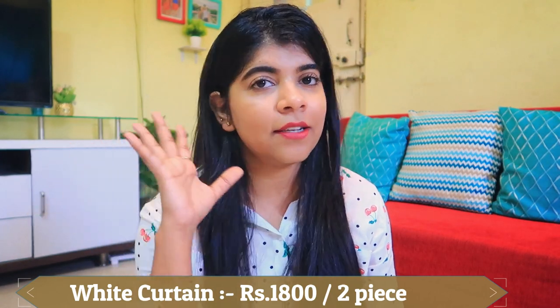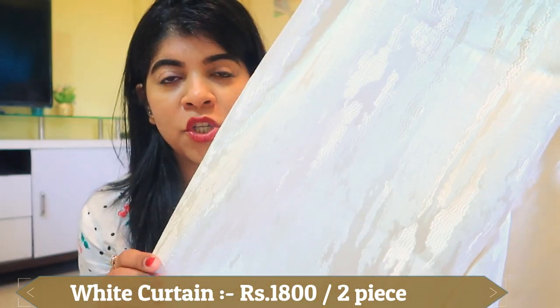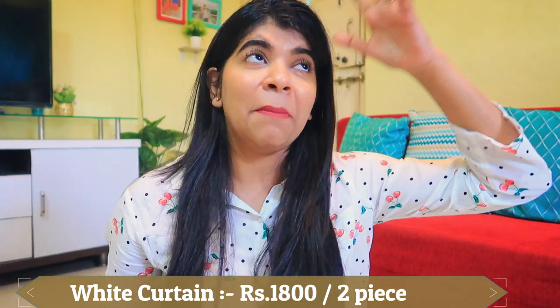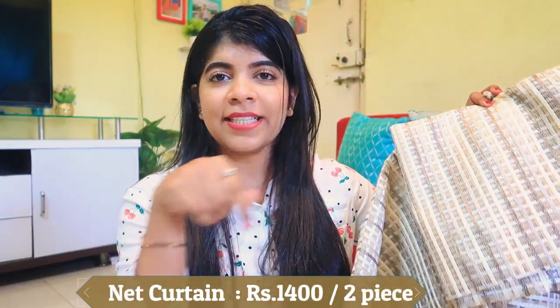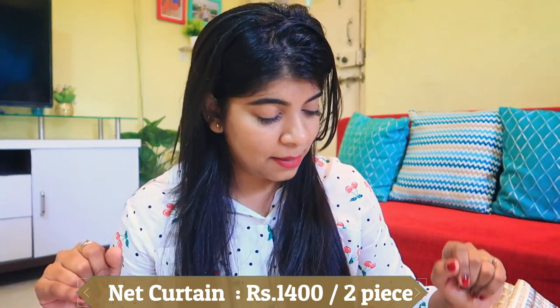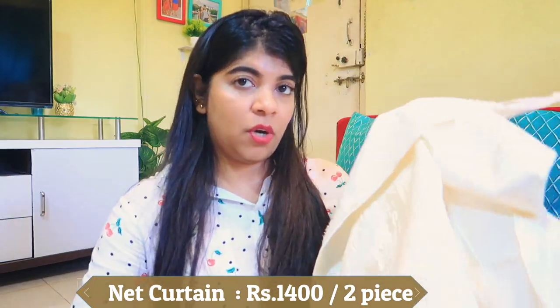These curtains were 3,000 rupees and have a beautiful golden reflection. I also got a net curtain in white and golden, which will look very beautiful layered together. This curtain brand is called Decorex — I'll mention the shop in the description box. I took two pairs of curtains; I'll mention the exact price on screen as I don't remember it off the top of my head.